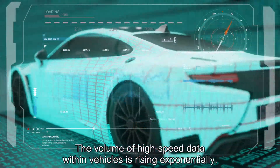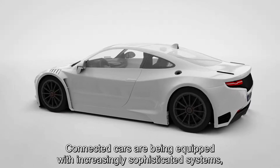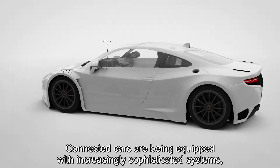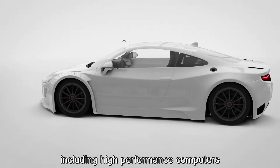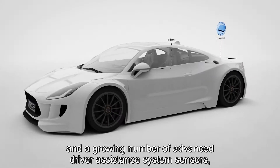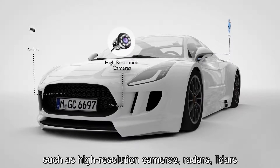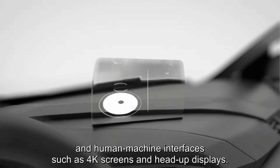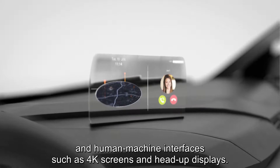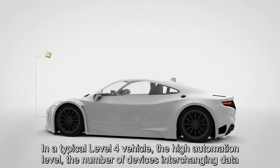The volume of high-speed data within vehicles is rising exponentially. Connected cars are being equipped with increasingly sophisticated systems, including high-performance computers and a growing number of advanced driver assistance system sensors, such as high-resolution cameras, radars, lidars, and human-machine interfaces such as 4K screens and head-up displays.